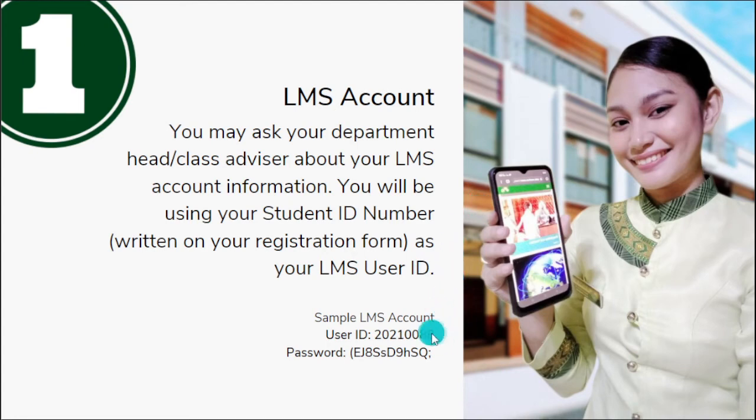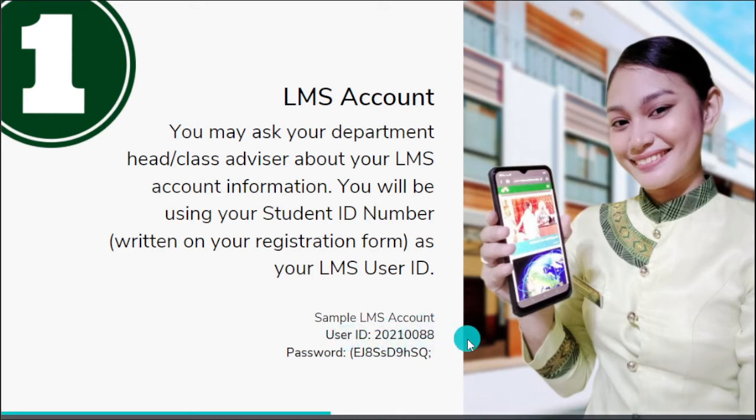Here is an example of an LMS account. The user ID — the first four digits are the year when you enrolled, and the last four digits are your student number. You also have a default password.